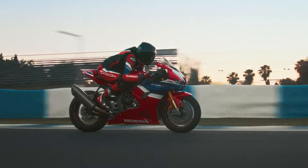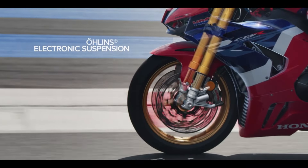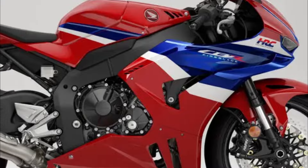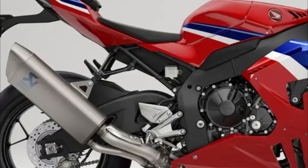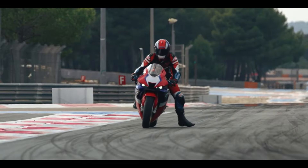These include adjustments meant to enhance handling and power delivery. Since Honda Europe is the source of information, there is currently no word on when the updates will be available in the US. Additionally, the cost will differ based on the country in which you wish to make your purchase.